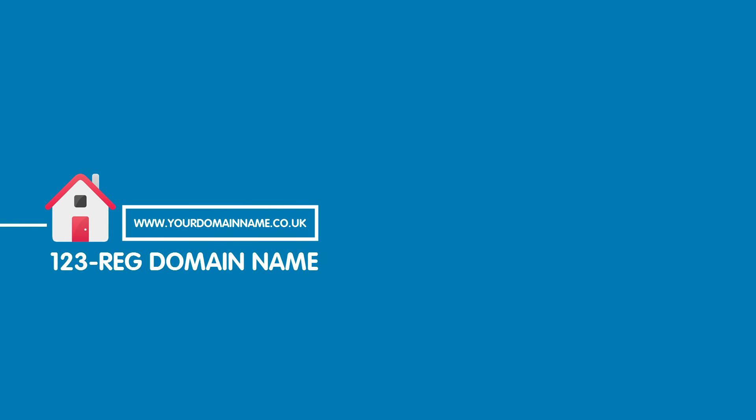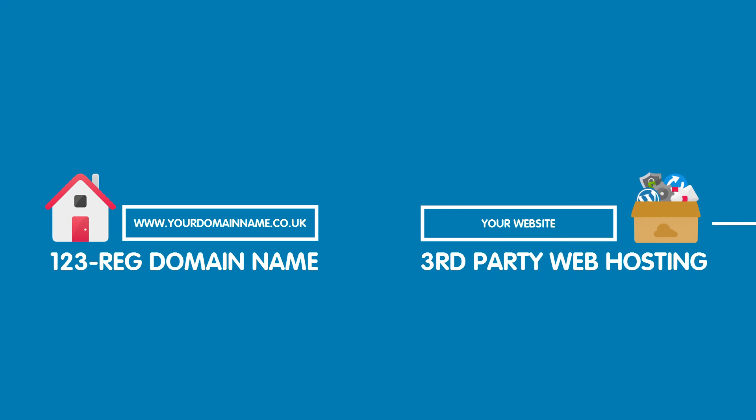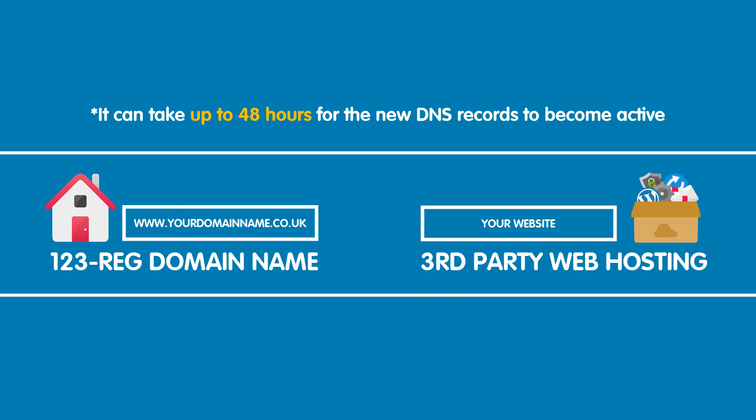That's it. Your 123reg domain name should now be pointing to your third-party web hosting package. Please note that it can take up to 48 hours for the new DNS records to become active, so don't worry if you can't see your website live straight away. Bye!